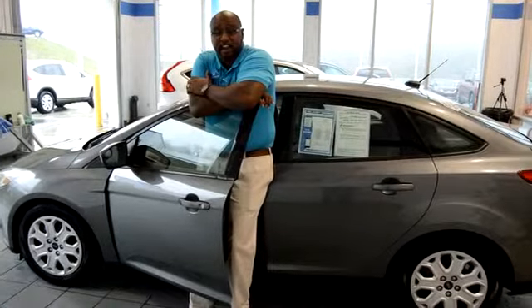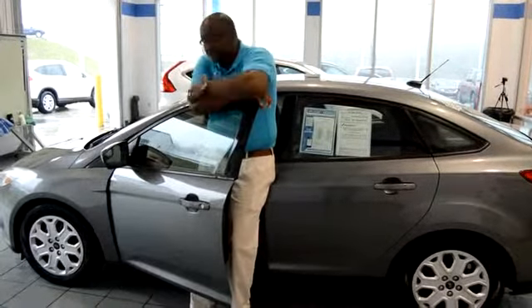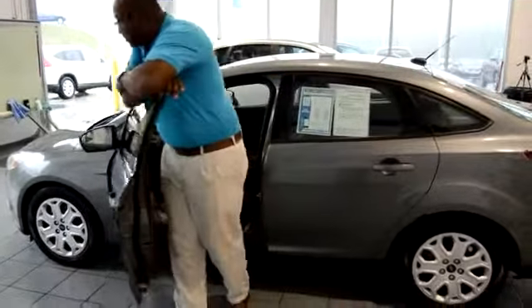Big Sam here today at Delaney Honda. What we have here today folks is the 2012 Ford Focus SE.